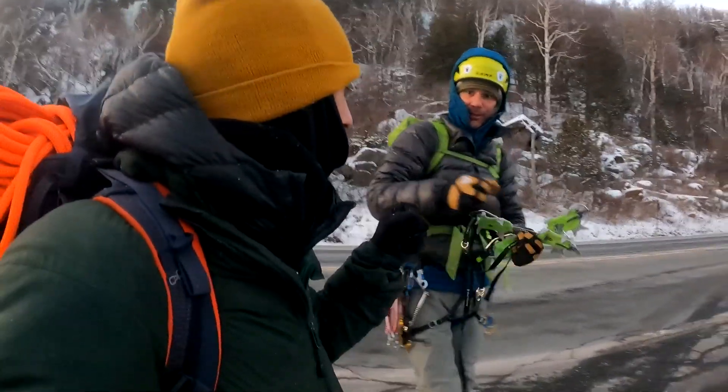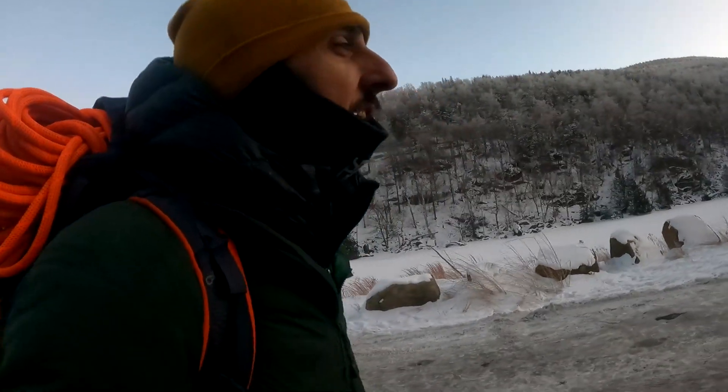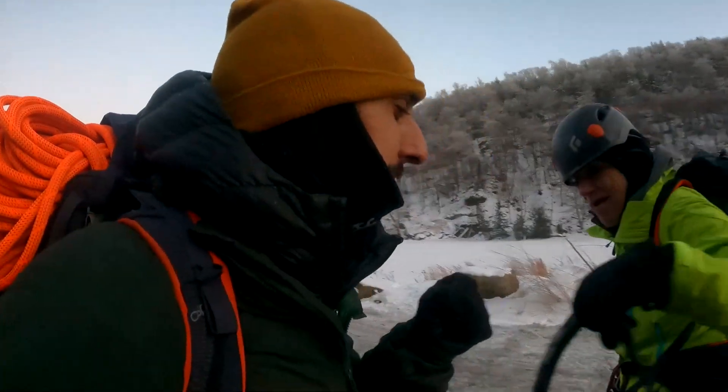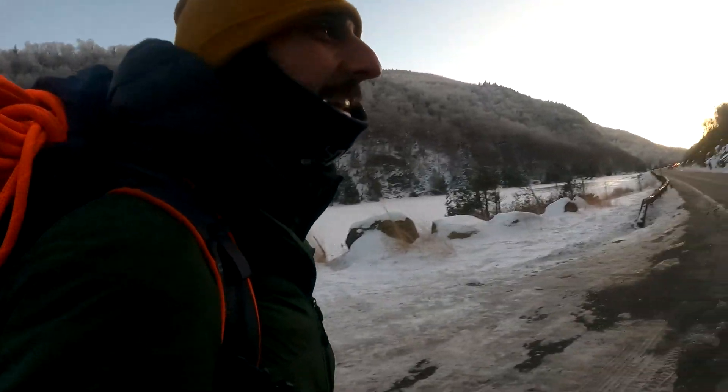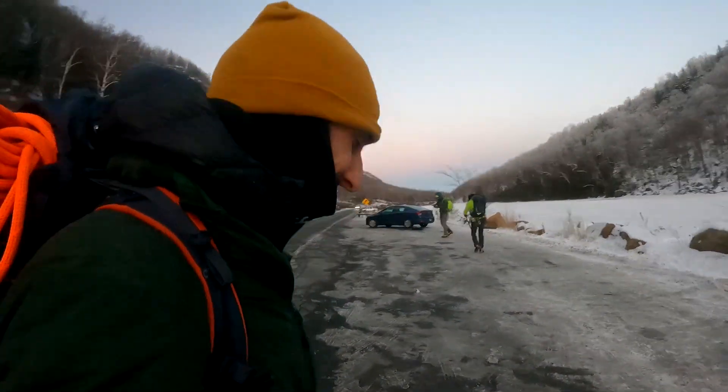Jeff, good job today. Thank you, sir. Love climbing with you — good time. Jenny, good job today. Thank you. You look like a blueberry! Good job today. Thank you. You too. Have fun. Bye!